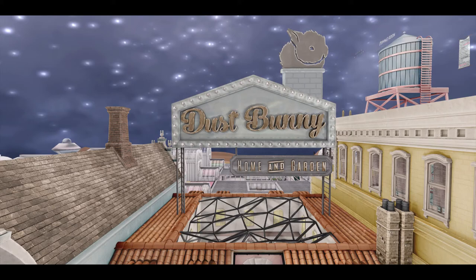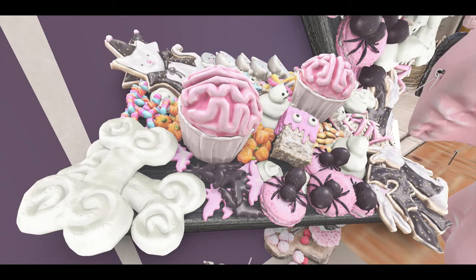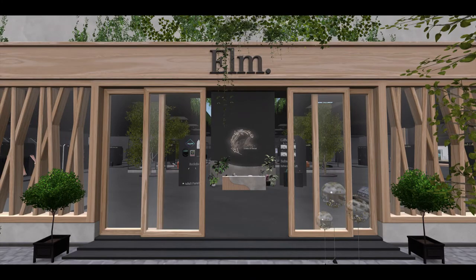Dust Bunny brings two really cute items today and a really cute group gift that goes with them. First is this lovely tray of goodies — they're dessert distributors, so you click on it and get a dessert of your choice. Next door is Elm, bringing us this really nice...